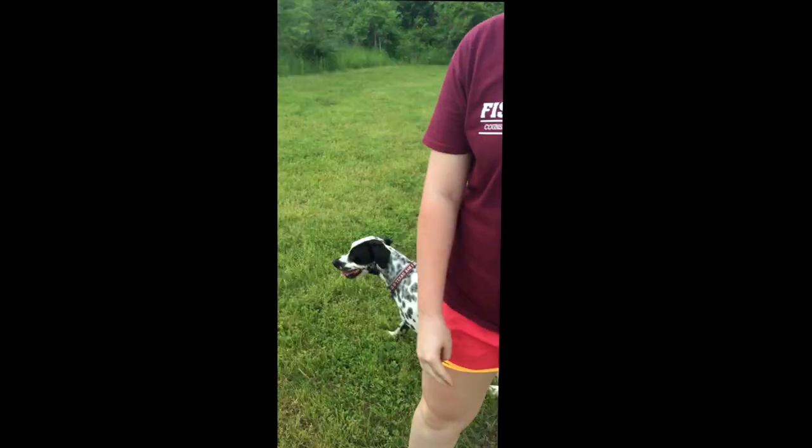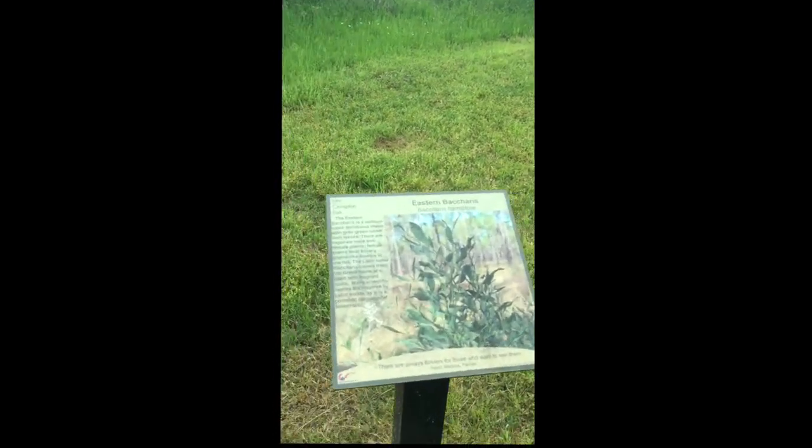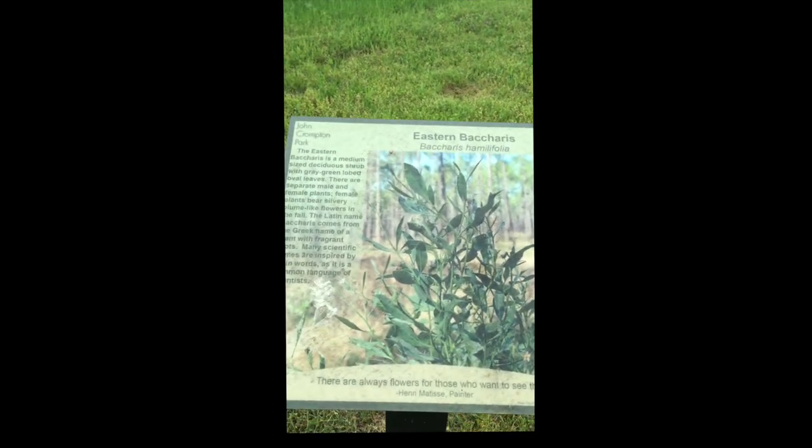Also along the trail are educational opportunities. For example, this is an Eastern Becarus — I don't even know what that means, but there it is!